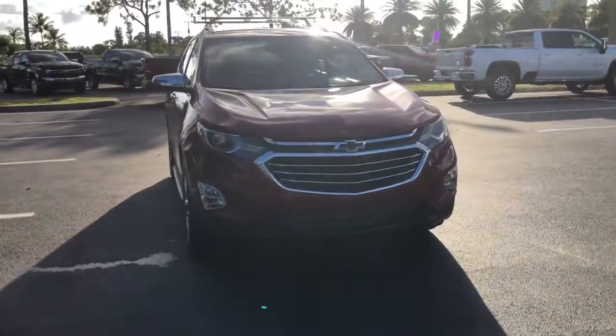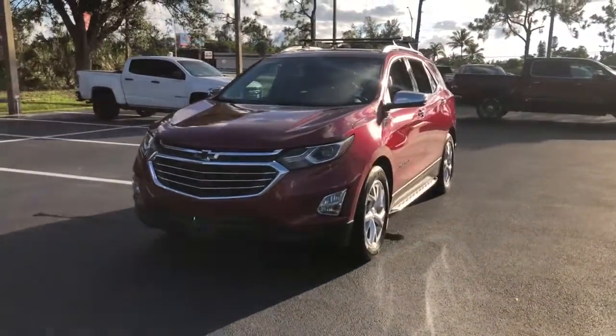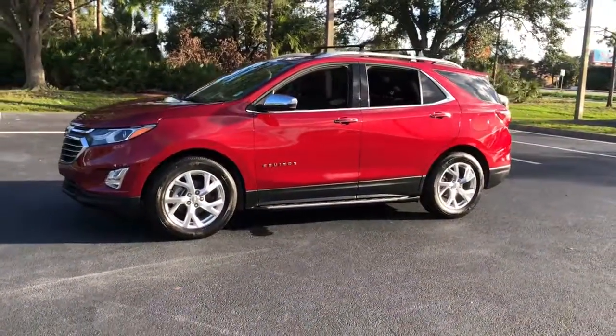The Chevrolet Equinox — the small SUV with a big spirit of adventure. Passenger friendly, loaded with safety features, and great for hauling cargo. It's an ideal family car.